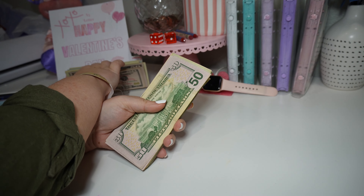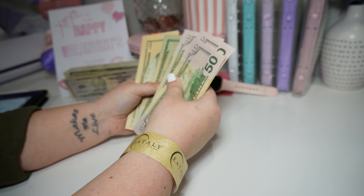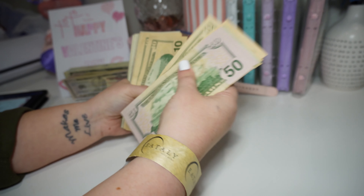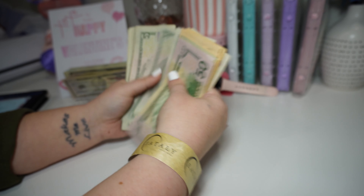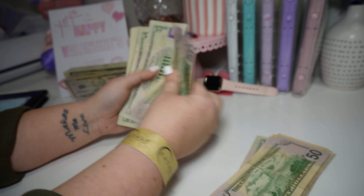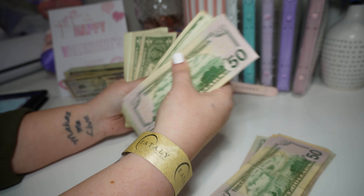I just mixed the 50s in with the 100s because I wasn't paying attention. Recounting the remainder: 51, 50, 70, 70, 51, 20, 30, 40, 50, 60, 70, 80, 90... continuing through to 400.